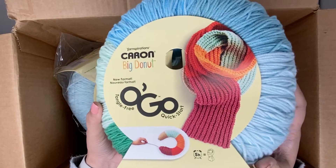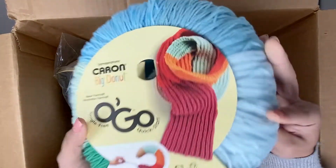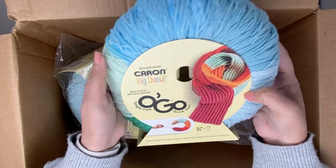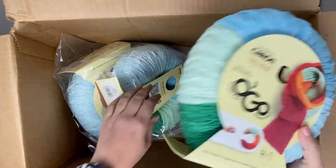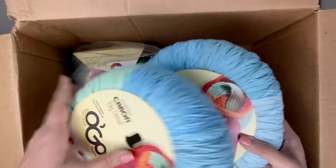This is the Caron Big Donut — this is the colorway Mint Julep. Look at that, it's a teal, lighter teal, blues — so many pretty blues. I absolutely love this colorway too, beautiful.